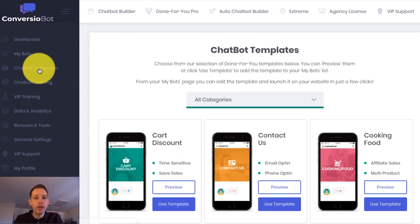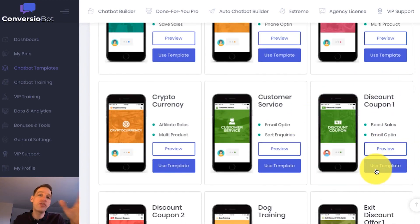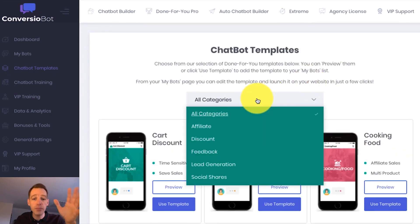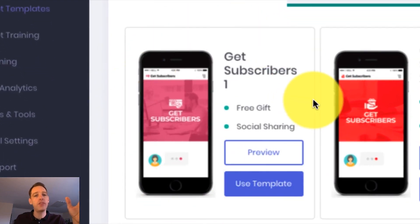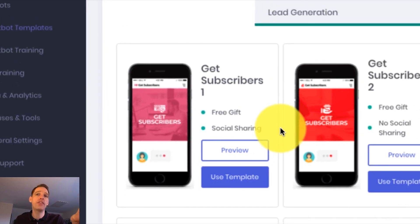So let's check out the done-for-you templates in your account. On the chat bot templates page, we've got a wide range of done-for-you templates. For example, we've got a discount bot — these are so powerful at driving huge sales. But the example I want to give is for list building, so I'm going to come down to the lead generation category and use this bot for list building because I'm going to build my list by offering customers a free gift. You can also use this bot to share your gift throughout social media using the social sharing option, which can drive you tons of social followers and build you a massive list.